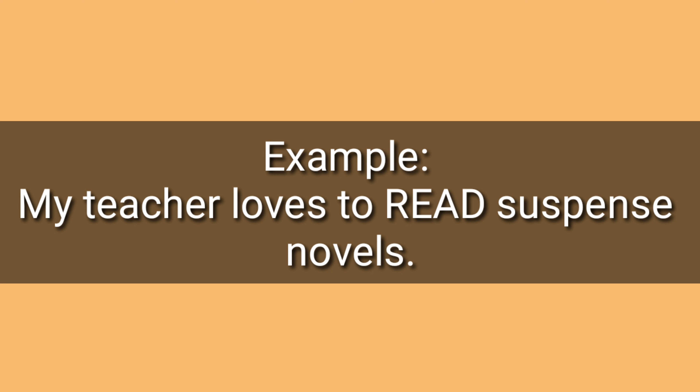Number ten: read, read. Example: My teacher loves to read suspense novels. Read, read.